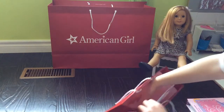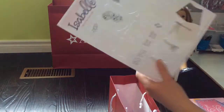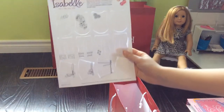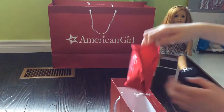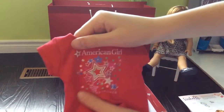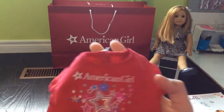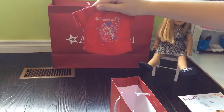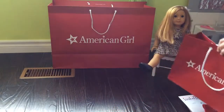It also came with a paper Isabel doll and paper clothes that you can make for her. And the last thing that was in there was this AG Place shirt, and it is an exclusive — it just says American Girl. It has this really cute pattern and then it says Toronto. I'm really glad that they handed it out. So that's everything that was in the gift bag.